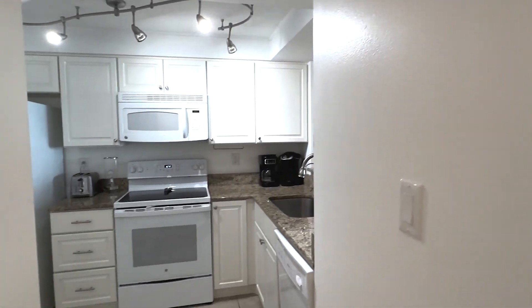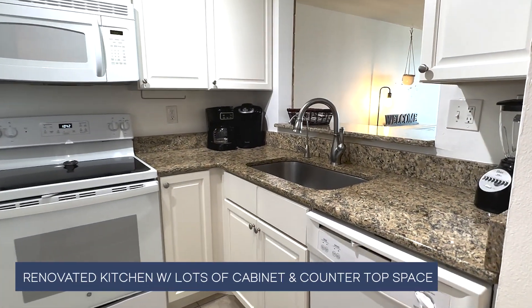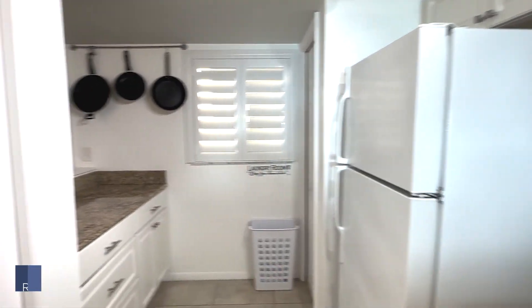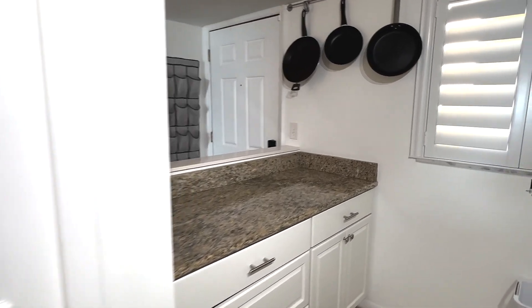Look at the kitchen — it's been renovated. It's beautiful. It's got granite countertops, lots of cabinet space and countertop space, a pantry, and the laundry room is over here with plenty of folding space.